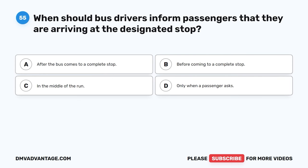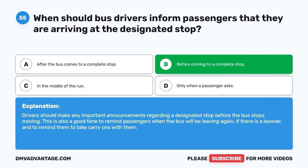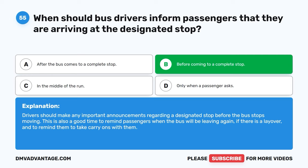Question fifty-five. When should bus drivers inform passengers that they are arriving at the designated stop? A. After the bus comes to a complete stop. B. Before coming to a complete stop. C. In the middle of the run. D. Only when a passenger asks. The correct answer is B, before coming to a complete stop. Drivers should make any important announcements regarding a designated stop before the bus stops moving. This is also a good time to remind passengers when the bus will be leaving again, if there is a layover, and to remind them to take carry-ons with them.